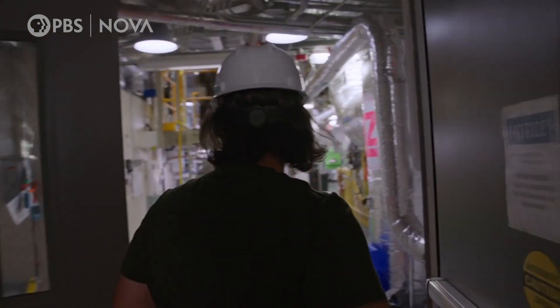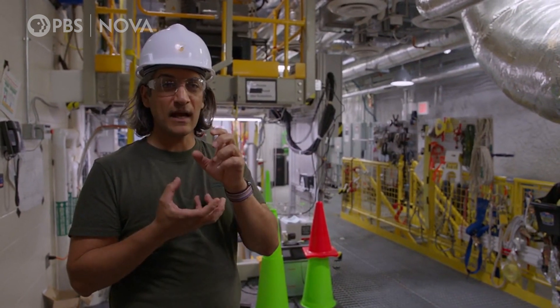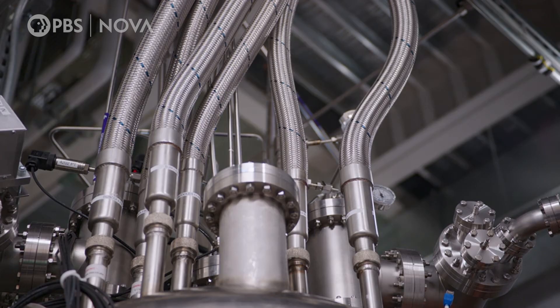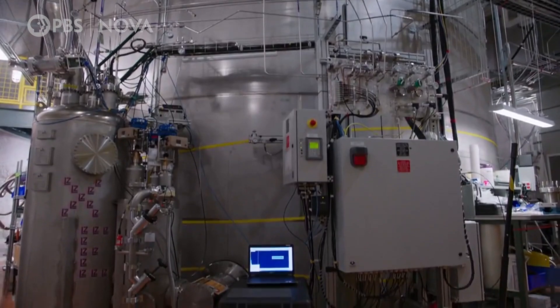The core of the experiment is xenon — liquid xenon. It's xenon gas that's been condensed, and we've got to keep that clean and cold, so much of what we'll see around here is all for that. LZ isn't the only experiment using cooled xenon, but it now leads the pack in sensitivity.